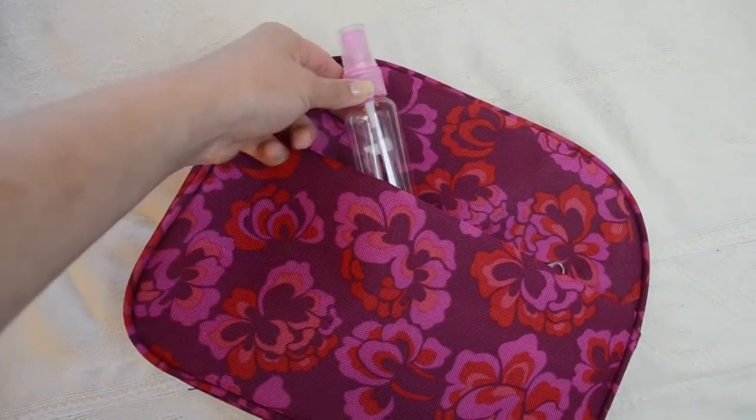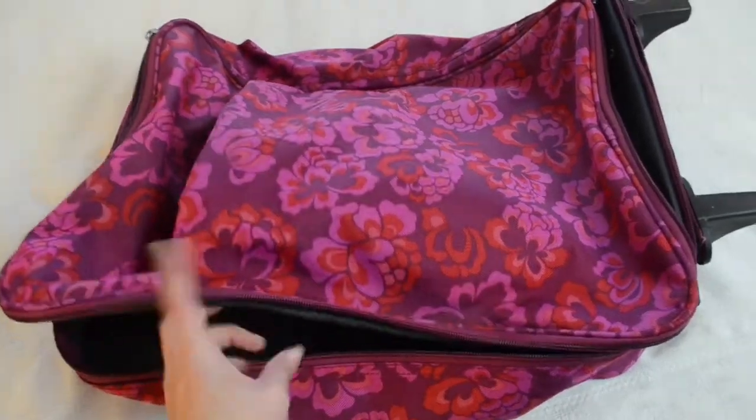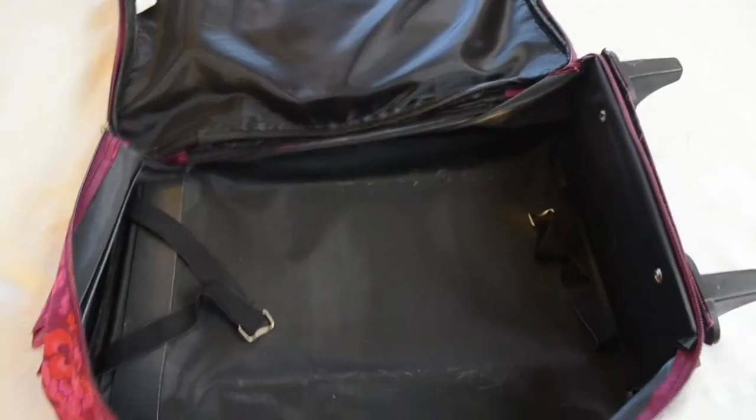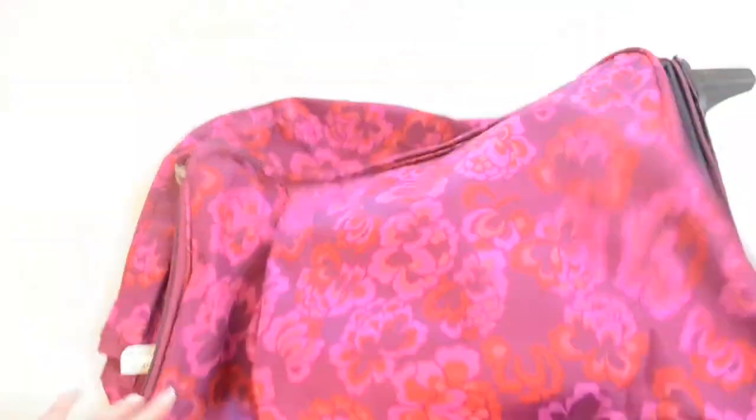Next I found a really cute suitcase for like two bucks — I could not pass it up. It came with a travel size bag and a little spray bottle. This is the inside of it and I really liked it. I already used it once and it did not let me down. Two bucks — could not go wrong.